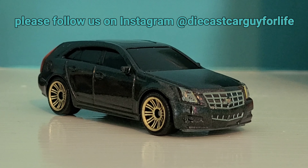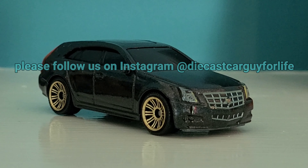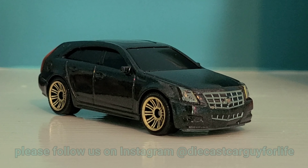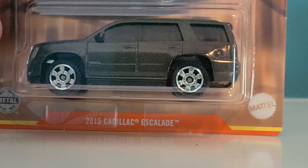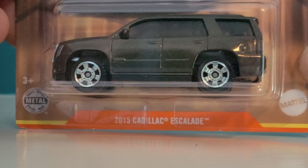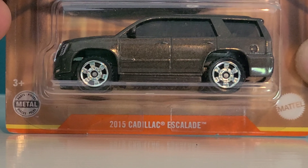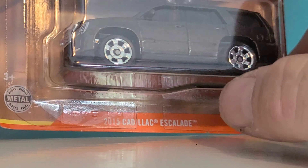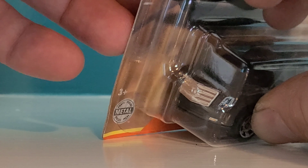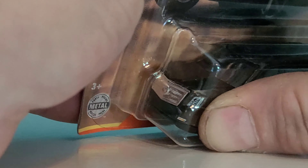Let's move on to our next Cadillac. Since we did a newer car, we'll move on to the other Escalade next. This Escalade in gray has been out for at least two or three years, but this is the first time I've seen it packaged up in the Walmart exclusive packaging. And the same with the white version — that's been out for a couple of years too. I remember getting that in a five-pack a while back.